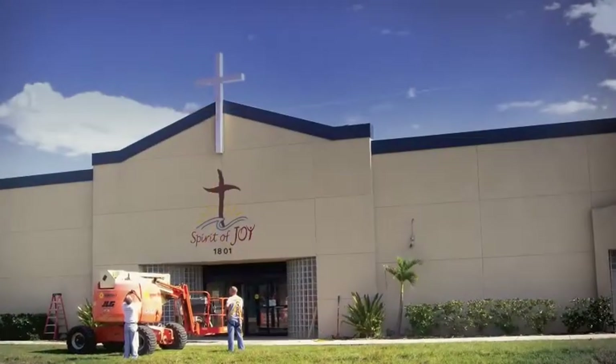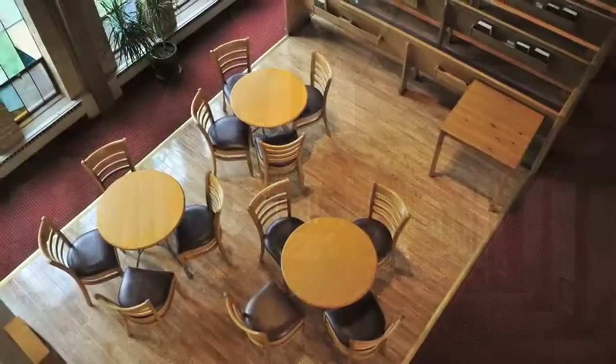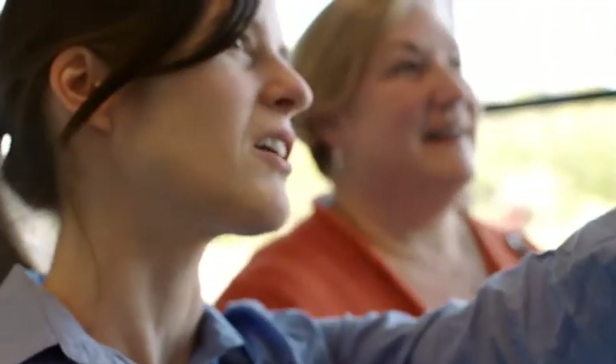Whether you're building a brand new facility, buying an existing building and adapting it to meet your needs, or undergoing a renovation, we're here to help you at every stage of the building process, including site visits, congregational meetings, construction methods and processes, and reviewing budgets, plans, and contracts.